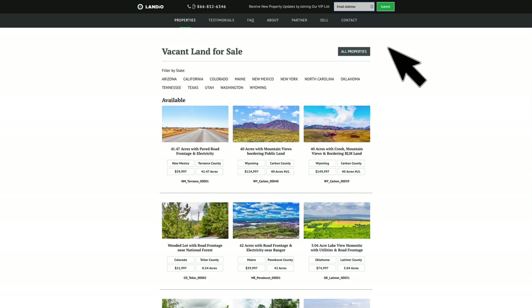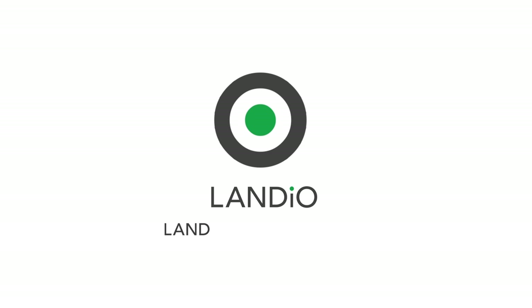On behalf of myself, my family, and the entire team here at Landio, we sincerely appreciate your continued support. It would be an honor to add you to the Landio family of happy customers. Thank you and God bless. Please click in the upper left-hand corner and subscribe to our YouTube channel. In the upper right-hand corner, we have all of our available properties in a playlist. In the lower right-hand corner, we have a playlist of our Land is Opportunity series, and in the lower left-hand corner, we have our Landio Unscripted series.